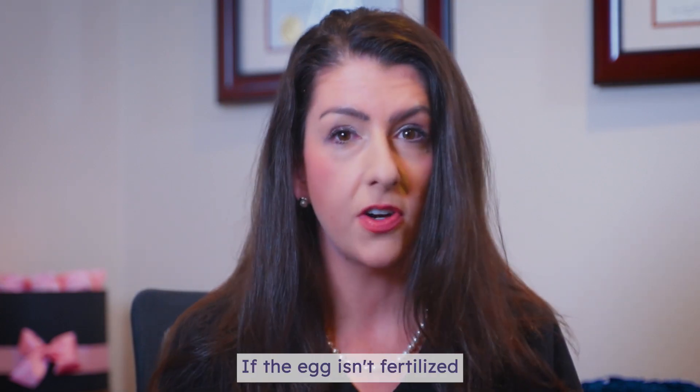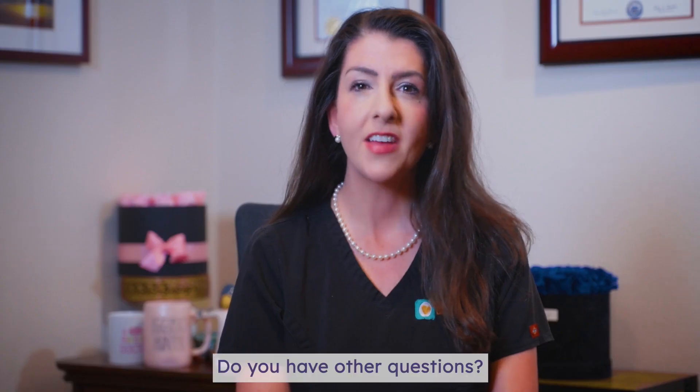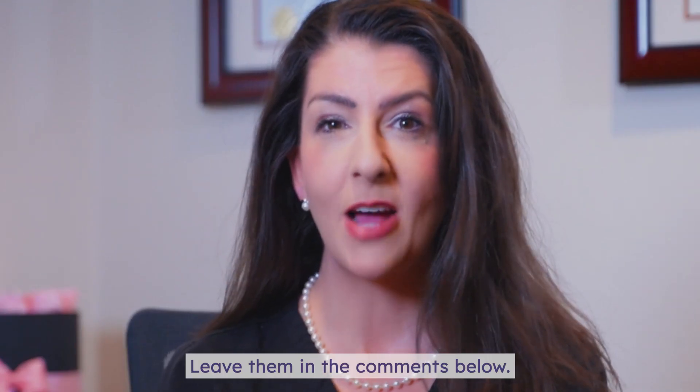If the egg isn't fertilized or doesn't implant, then your progesterone levels drop and your period begins. Do you have other questions? Leave them in the comments below.